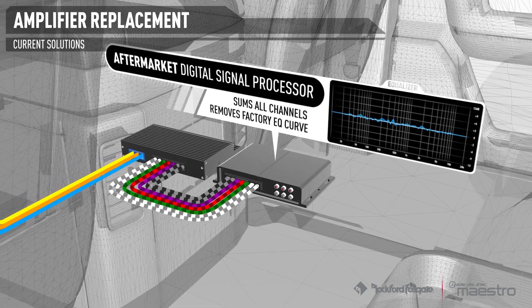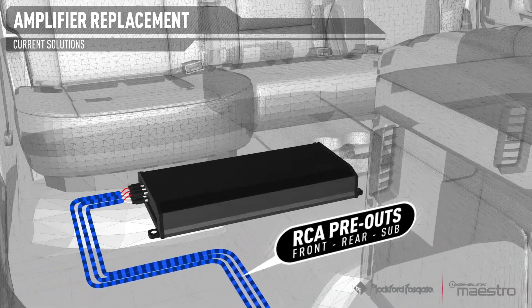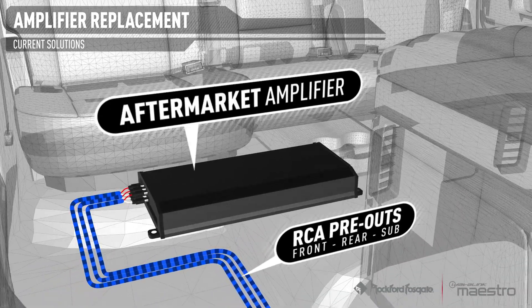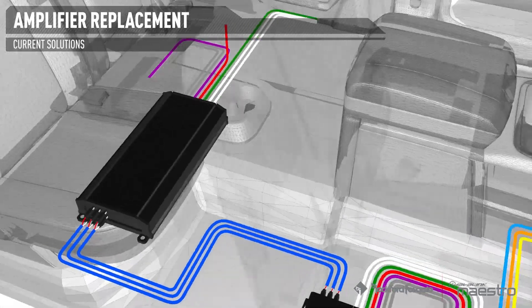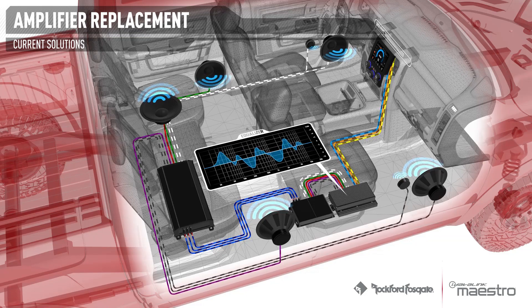After the audio signal has been corrected, the DSP provides RCA outputs for any aftermarket amplifier. However, there is no way to properly route the separate Bluetooth call audio, voice alerts, and navigation prompts to the correct speakers. Making matters worse, in many cases the factory amplifier modifies the EQ curve as volume is adjusted, undoing the correction applied by the aftermarket DSP.